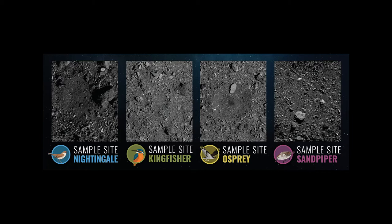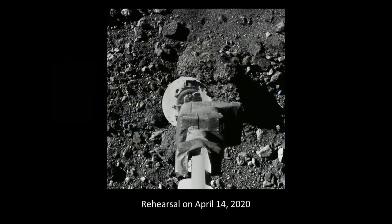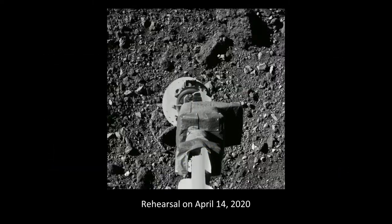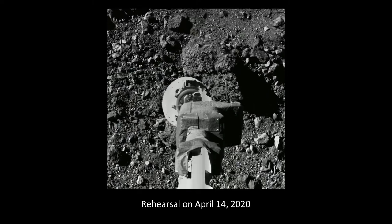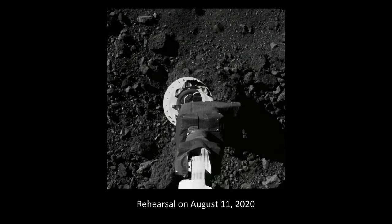OSIRIS-REx has since continued its studies from orbit and has been rehearsing its sample collection, bringing the probe a mere 40 meters or 130 feet from Bennu's surface before backing away. The final rehearsal for collection is scheduled for October, after which it will be ready to perform the actual sample collection.